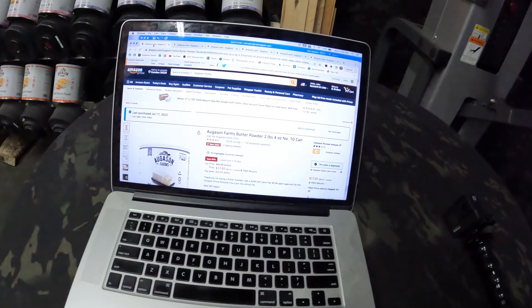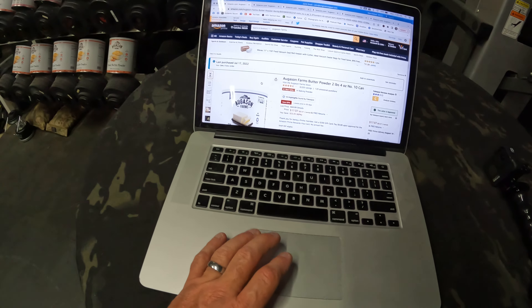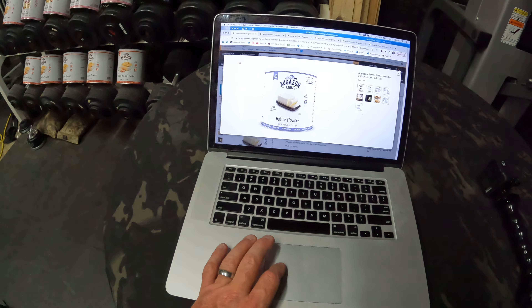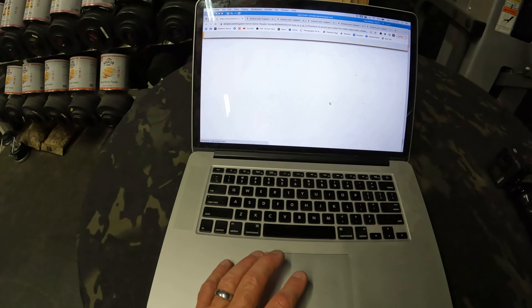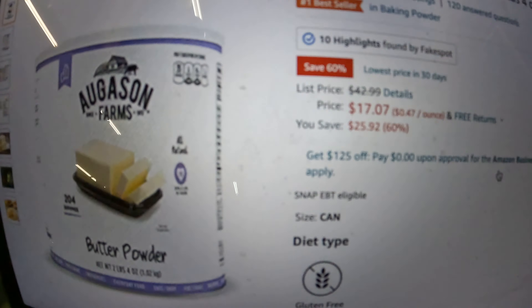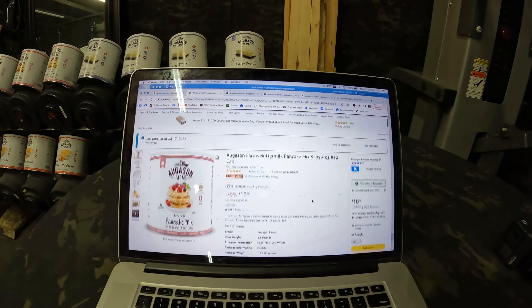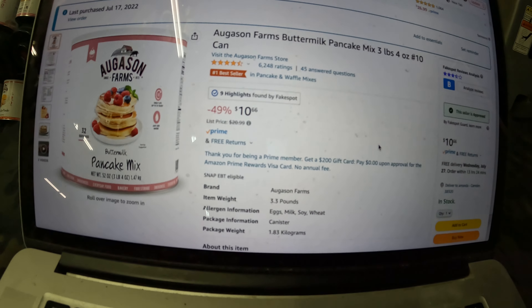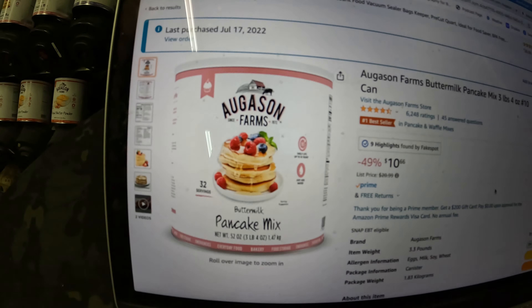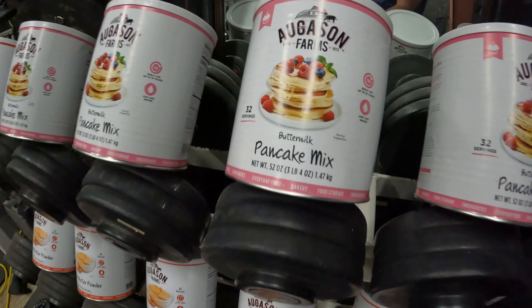I'm going to show you six products that are on markdown on Amazon right now. The first one is the August and Farms Butter — it's on sale right now, normally $25.92, and they have it for $17.07. The second product is buttermilk pancake mix, three pounds — it's half off, normally $20.99 and on sale for $10.66. These are all number 10 cans. I have both of them right here.